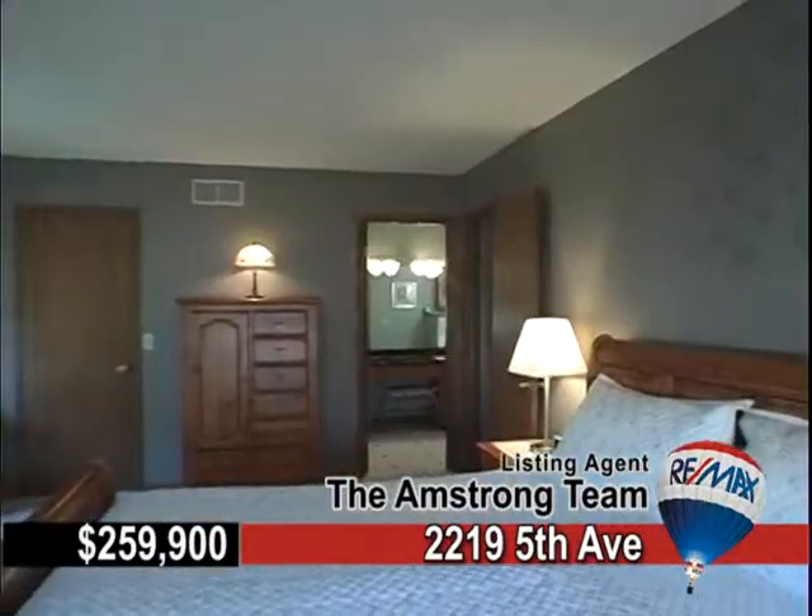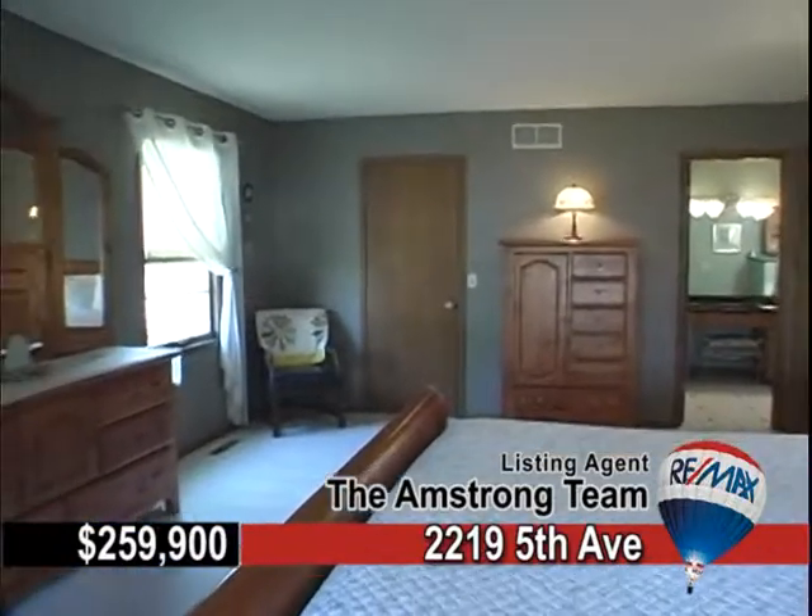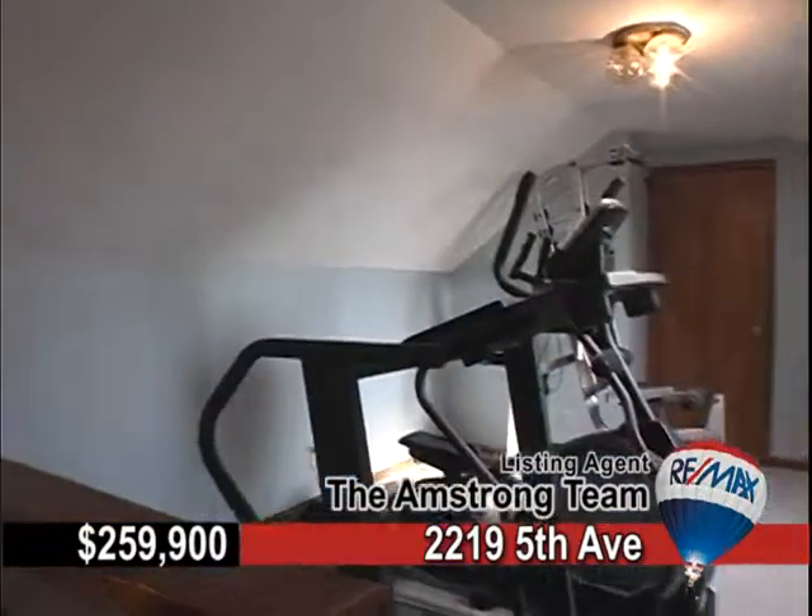Upstairs, find three large bedrooms, and extra space for storage in the attic above the three-car garage.